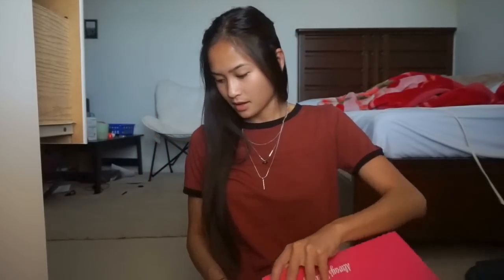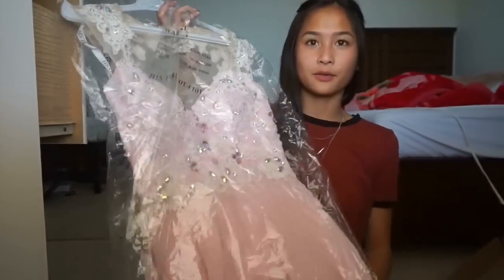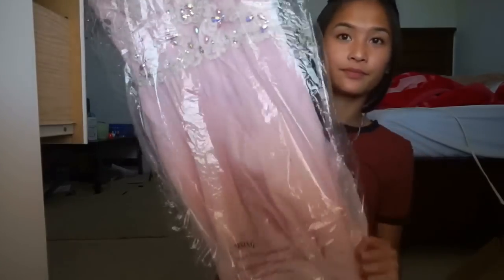The dress I purchased was a blush dress — the blush cap sleeve pink prom gown, style 9986. I'm going to show a little bit of it; it came wrapped up and it looked like this.